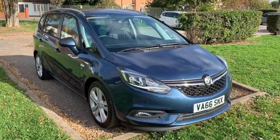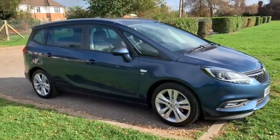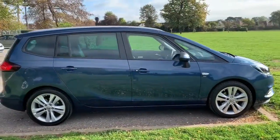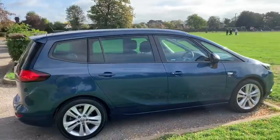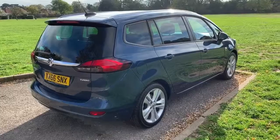Here we have the Vauxhall Zephyra SRI on a 66 plate. I'm going to start off by showing you around the outside of the car and then we'll hop in and run through some controls on the inside. From the outside you can see that it's a five-door car with alloy wheels. Let's start off inside the boot and then work around the rest of the car from there.